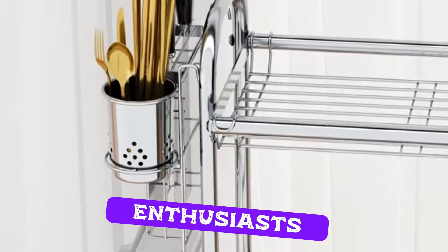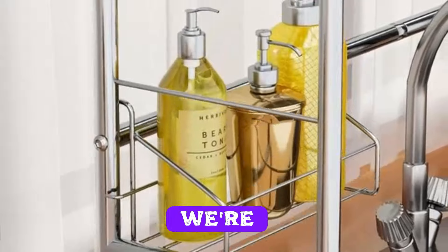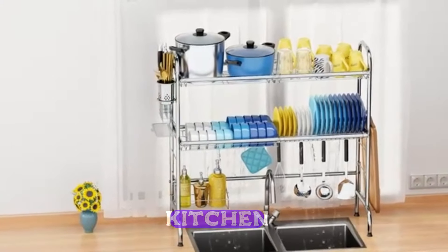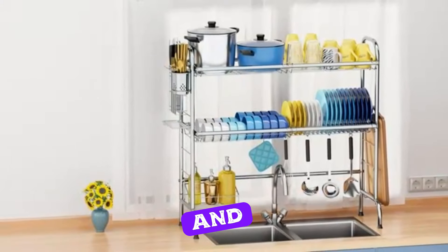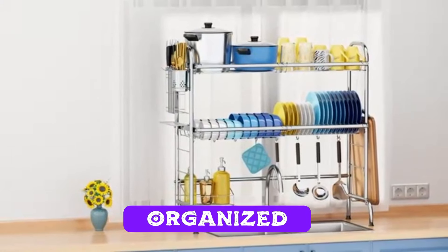Hey there, kitchen enthusiasts! Welcome back to Rassel View. Today, we're diving into a game-changer for your cooking space, the fabulous two-tier kitchen rack. If you're tired of clutter and chaos, stick around because we're about to transform your kitchen into an organized paradise.